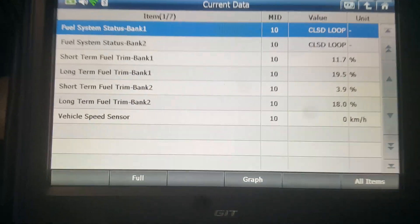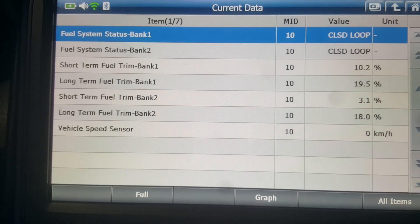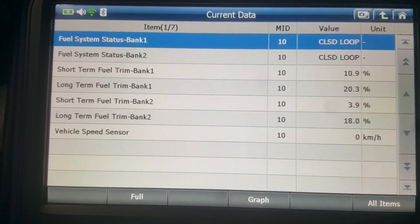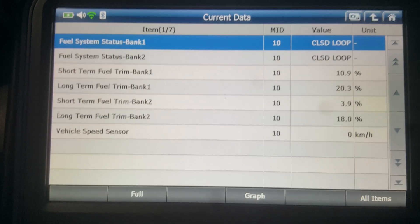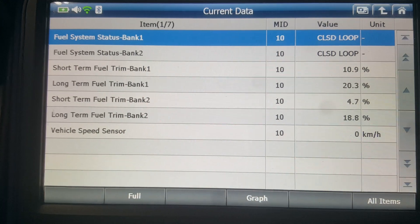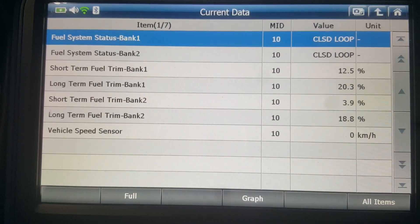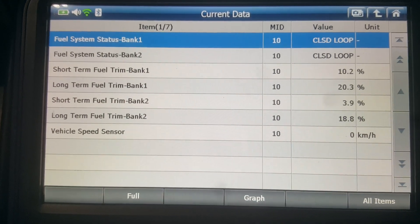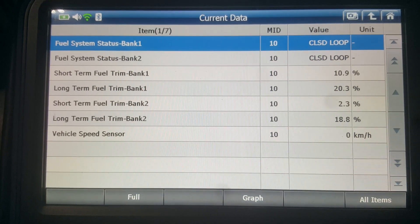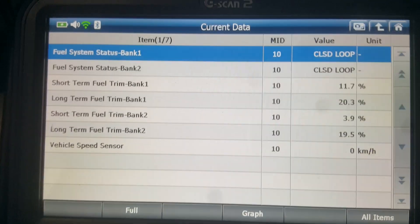Basically what you're going to want to do is look at your fuel trim values. Fuel trim values are a very valuable diagnostic tool for diagnosing any kind of drivability issues, because what they're going to tell you is if the vehicle is in good fuel control. As you can see here, the short-term fuel trim numbers are adding 10%, long-term adding 20%, and it looks pretty consistent for both banks — bank 2 long-term fuel trim is adding 18%.